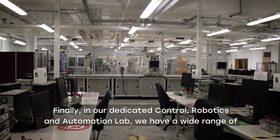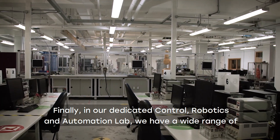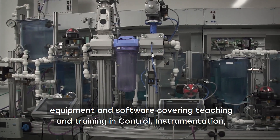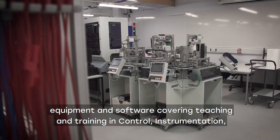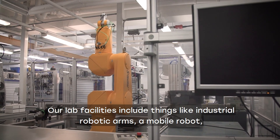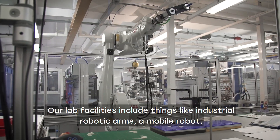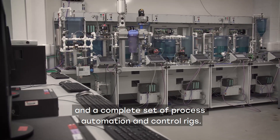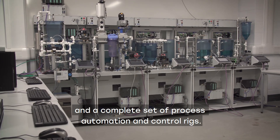In our dedicated control, robotics and automation lab we have a wide range of equipment and software covering teaching and training in control, instrumentation, industrial automation and robotics. Our lab facilities include things like industrial robotic arms, a mobile robot and a complete set of process automation and control rigs.